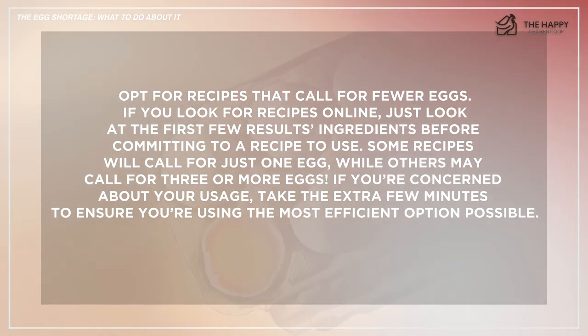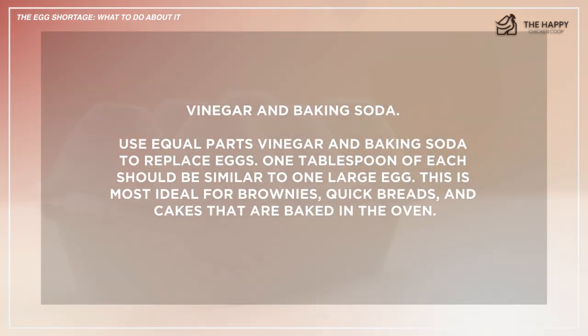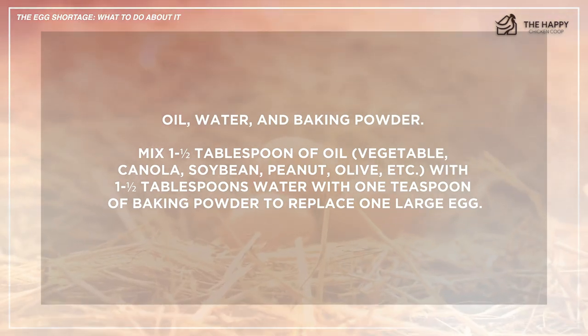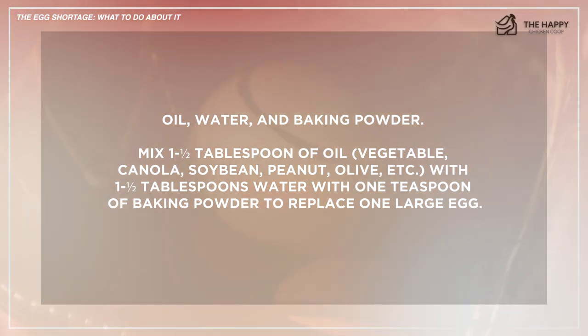Now we'll talk about how to find alternatives and replace eggs in recipes while still getting great-tasting food. Number one: vinegar and baking soda. Use equal parts vinegar and baking soda to replace eggs — one tablespoon of each should be similar to one large egg. This is most ideal for brownies, quick breads, and cakes baked in the oven. Number two: oil, water, and baking powder. Mix one and a half tablespoons of oil — vegetable, canola, soybean, peanut, olive, etc. — with one teaspoon of baking powder to replace one large egg.